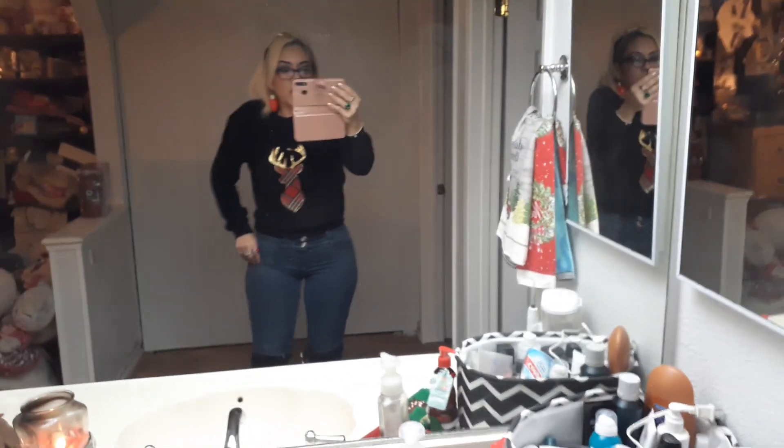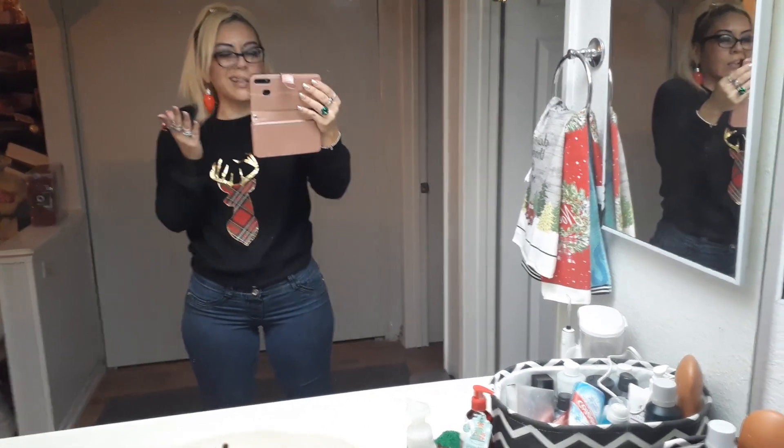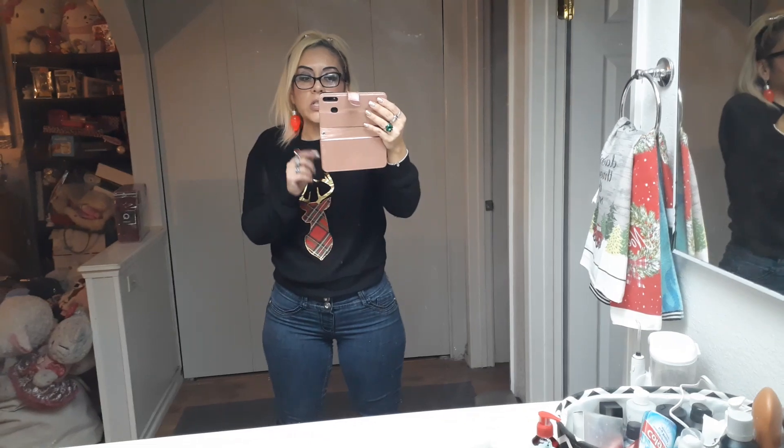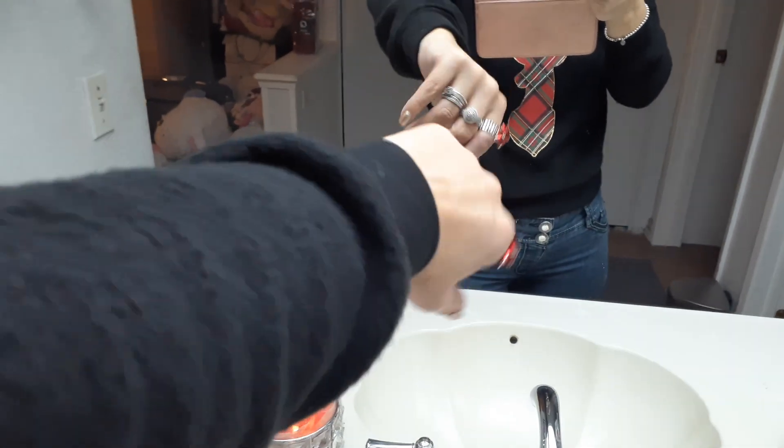I wanted to show you my new boots — they're $29.99 at Target. I did order them online and it took less than four days for them to arrive at my local Target because I try not to pay for shipping. The sweatshirt is just from Walmart — you're probably not going to find it on the website, I would just go there. It was $9.98, super cute, and it is so comfortable. I really, really like it.